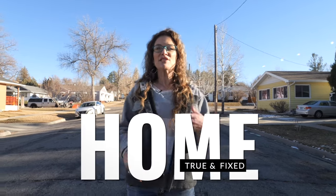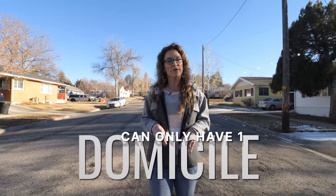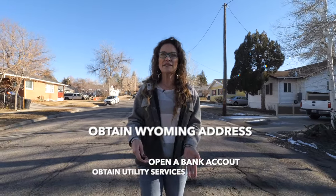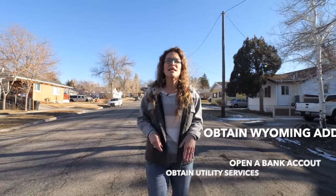Next, establish your Wyoming domicile. Domicile refers to your legal residence and goes beyond physical presence. The state of Wyoming considers your domicile to be where you reside and where you intend to return to — your true, fixed, and permanent home. Importantly, you can't have more than one domicile, so if you claim residency in another state, you cannot claim to be a resident of Wyoming. Establishing Wyoming as your true home includes obtaining a Wyoming address, opening a bank account in the state, and obtaining utility services in your name.